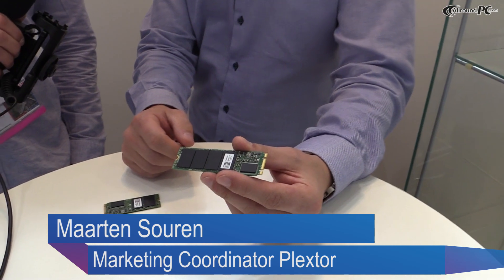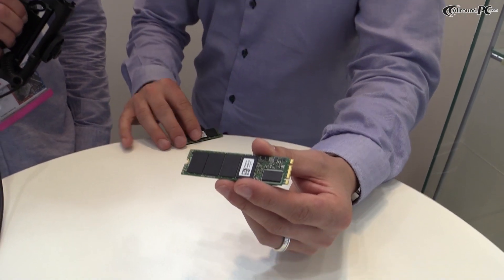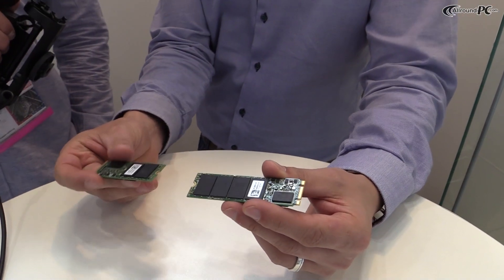I'm here with Martin from Plexster at the Plexster booth at Eiffel 2013 in Berlin, and he's going to show something about the mini PCI Express solid-state drives. Thanks, Nils. Plexster is working on a new M.2 SSD form factor and we have it here on display today at the Eiffel show.